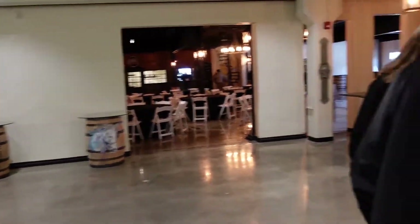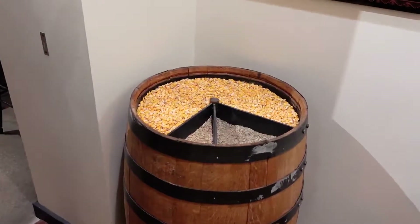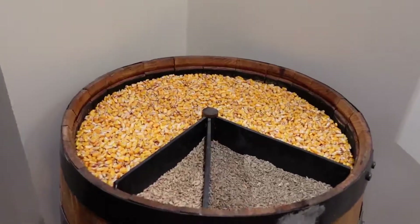This is our standard mash bill on the 70-21-9. It's kind of neat because I don't know of anyone who comes up here and doesn't get that sensory experience on it. It's neat for people to actually physically see the breakdown of the grains.